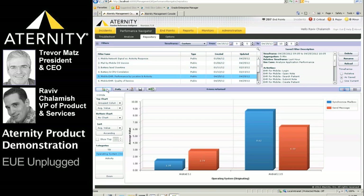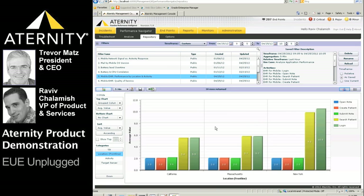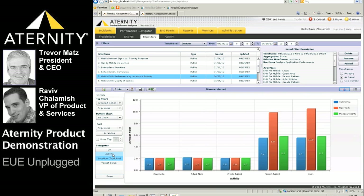Financial services and healthcare are the two verticals leading the bring-your-own-device charge, and most of the leading electronic health record application providers have mobile app initiatives well underway. Let's take a look at performance by location and activity for our demo mobile EHR application. The chart shows the response for each activity or clinical workflow by user location.